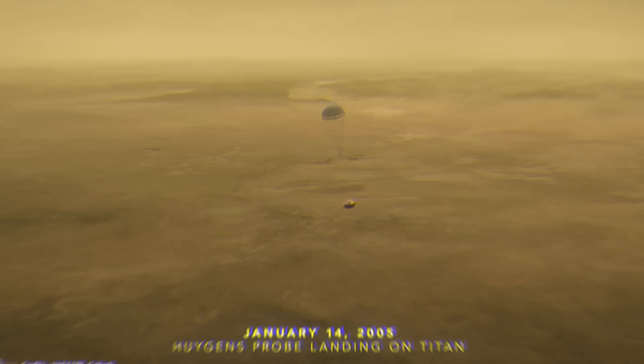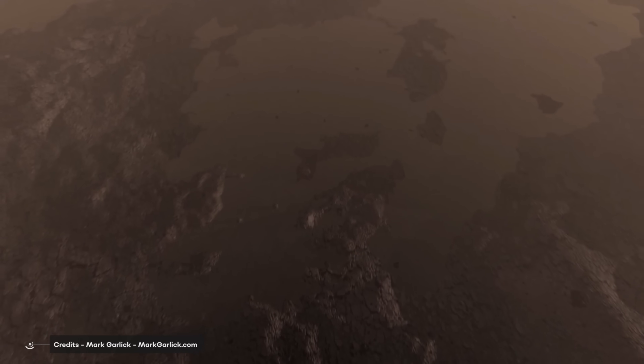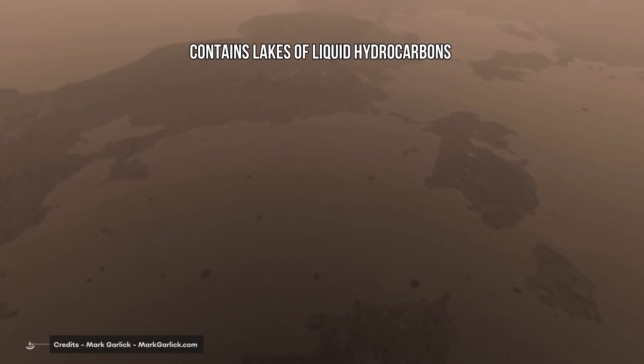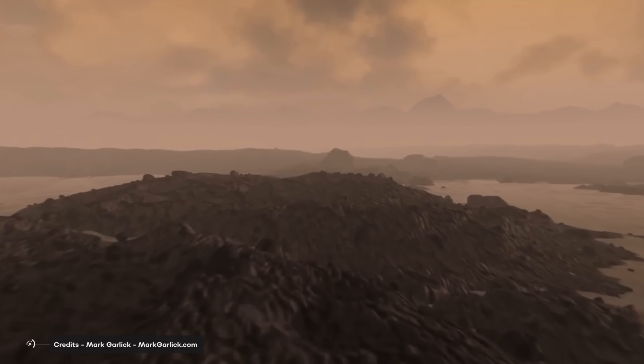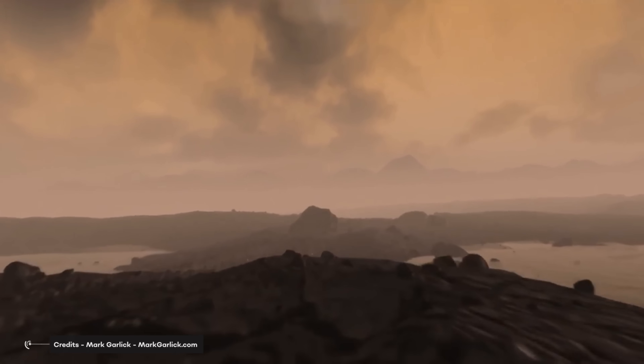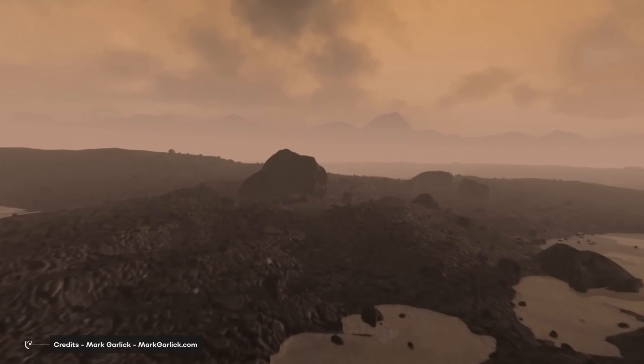On January 14, 2005, Huygens managed to land on the surface of Titan, discovering something incredible. Before probes were sent to explore planets, the only way to see bodies with dense, opaque atmospheres like Venus and Titan was through telescopes, which had many limitations. The landing of the Huygens probe revealed that Titan is composed mainly of ice and rocky material, and contains lakes of liquid hydrocarbons in the polar regions. Titan's surface is geologically young — despite the mountains and possible cryovolcanoes, its surface is smooth with few impact craters, indicating high erosion activity.